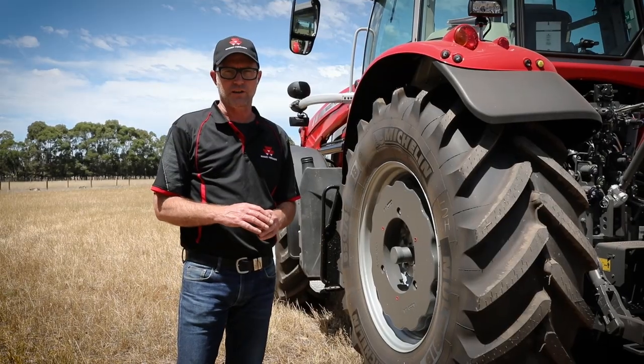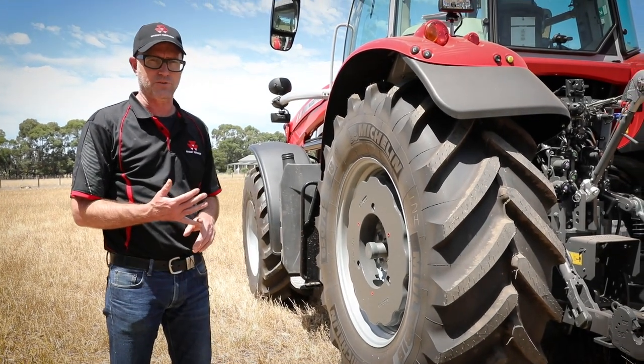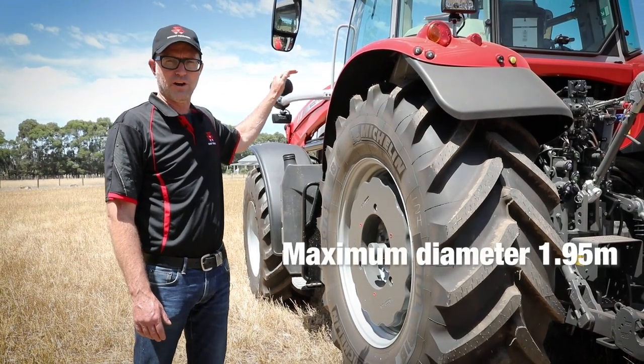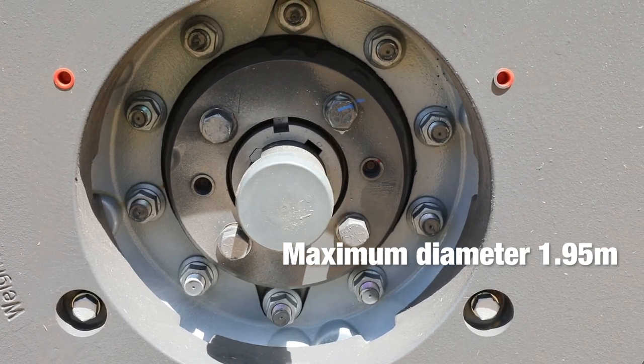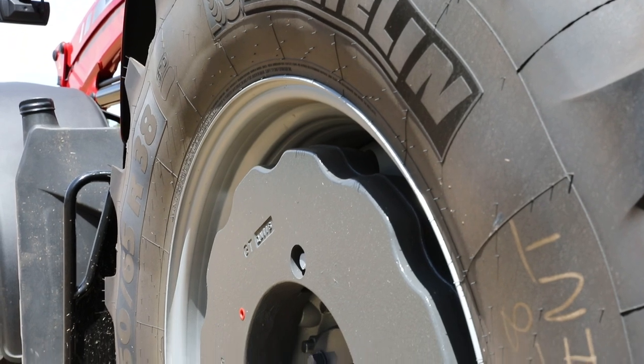A wide variety of wheels and tyres are available. You can set up the 7S with rear duals — you can go to a maximum diameter of 1.95 metres using a 42-inch rim, with a wide variety of tyres to suit any application from row crop duals to wider flotation tyres.